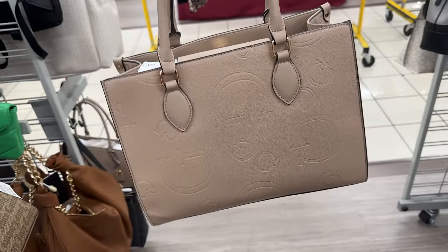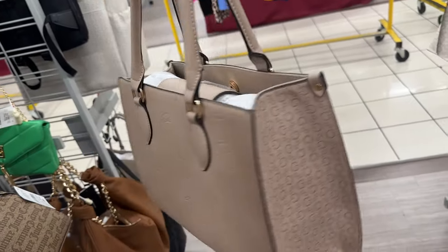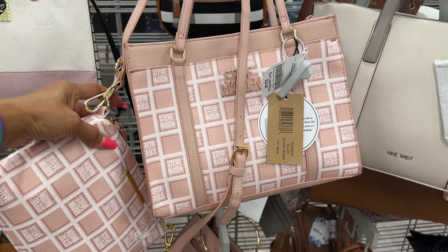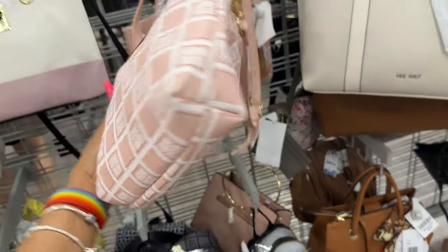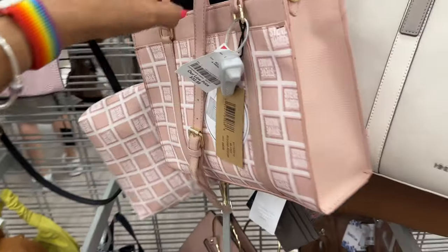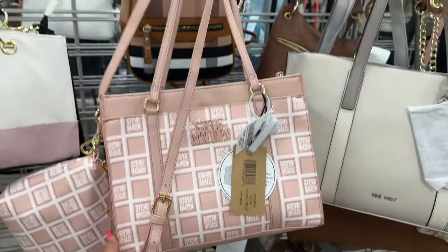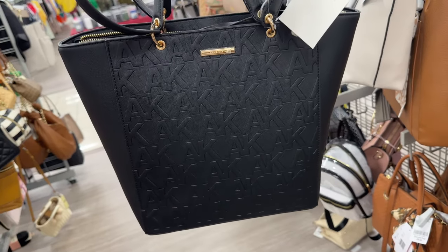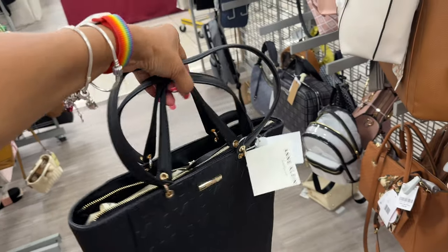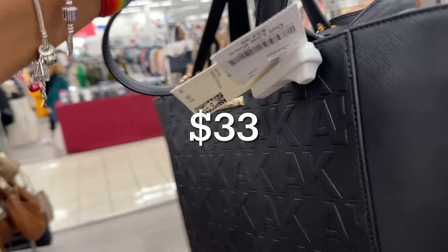This is the back — top handle, snap top. We saw this in brown last week, now it's in the color blush — Livania. It's a small tote that also comes with a crossbody strap, so you get two bags in one — retail $88, $33 here. Pretty Calvin Klein black embossed — zip top, top handle, shoulder strap — $33 retail $88.